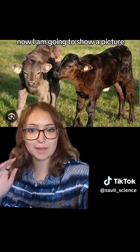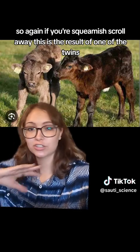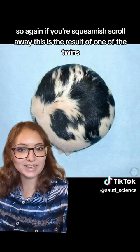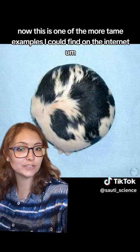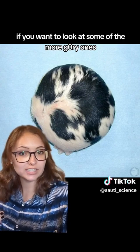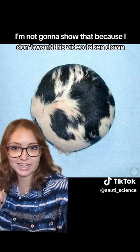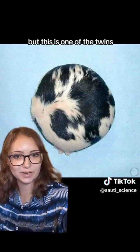I am going to show a picture, so if you're squeamish, scroll away. This is one of the more tame examples I could find on the internet. If you want to look at the more gory ones, go right ahead — I'm not going to show those because I don't want this video taken down.